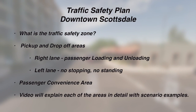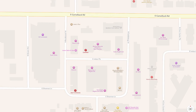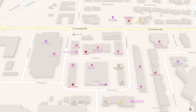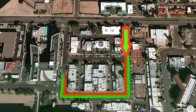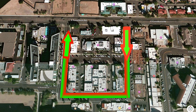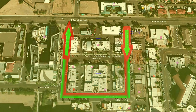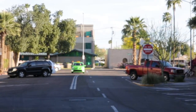This video will talk about what the traffic safety zone is, the pickup and drop-off areas, the passenger right lane, the loading left lane, where there is no stopping and standing, and the passenger convenience area. We will also have video scenarios explaining everything in detail.